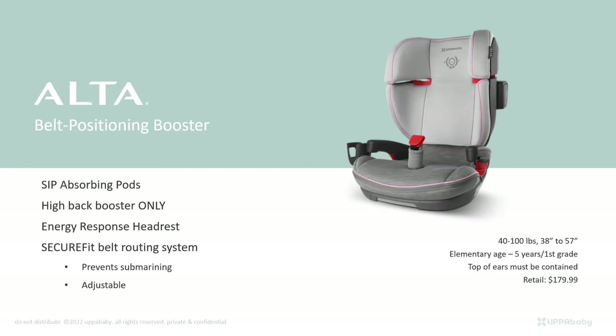The Alta has side-impact absorbing pods — conical features made out of a special energy-absorbing foam similar to the EPP foam discussed earlier. The point of impact happens at those pods first; they're designed like the front crumple zone of a vehicle to absorb energy there rather than distributing it to the occupant. It is a high-back booster only — UPPAbaby has decided to ensure proper belt placement. It also has an energy-response headrest with multiple layers of foam that have slow rebound — those are the energy-absorbing properties.